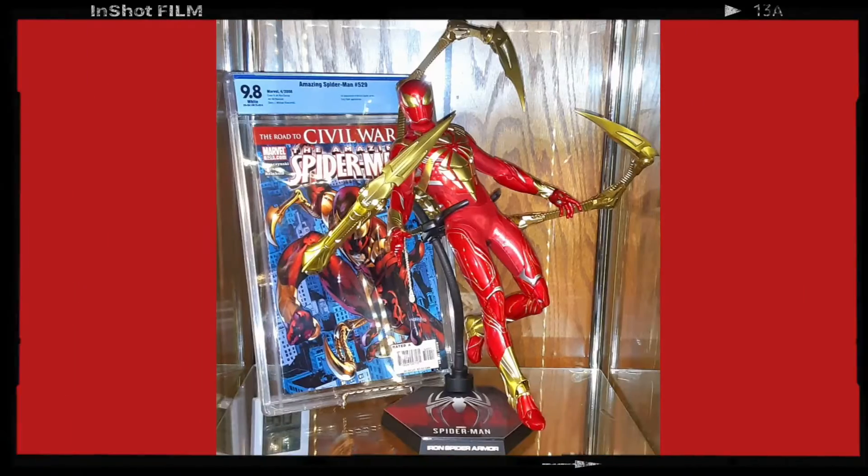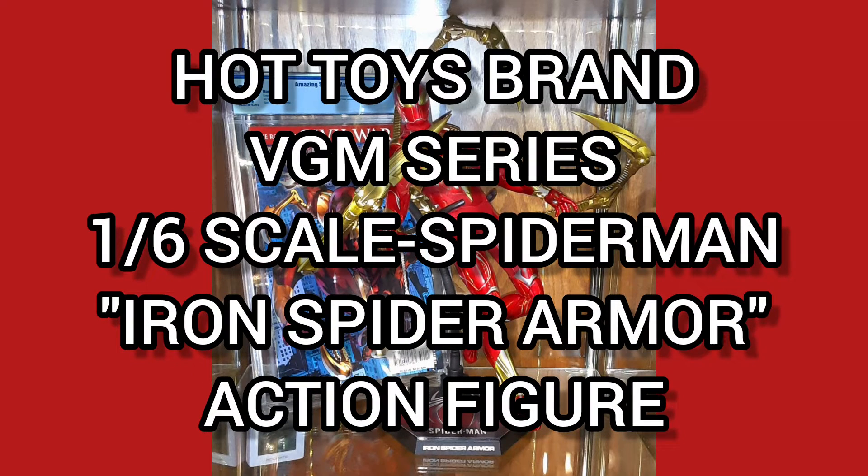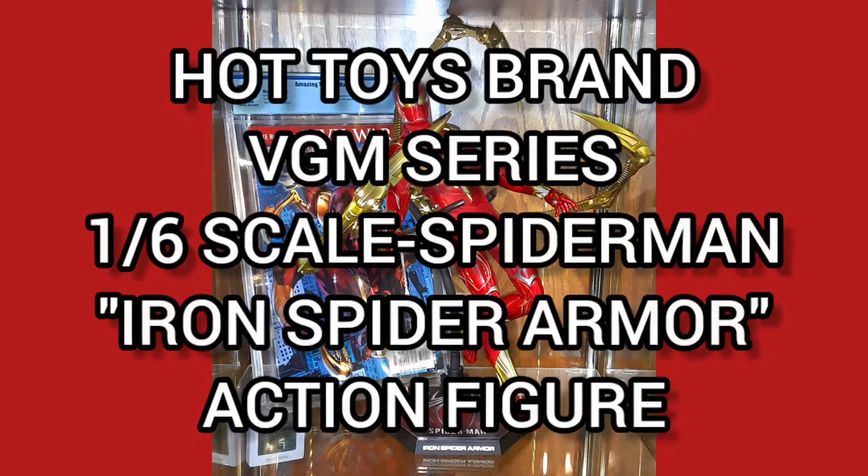Abracadabra! Today the collectible of the day is the Hot Toys brand video game masterpiece series, one-sixth scale, Spider-Man Iron Spider armor action figure.